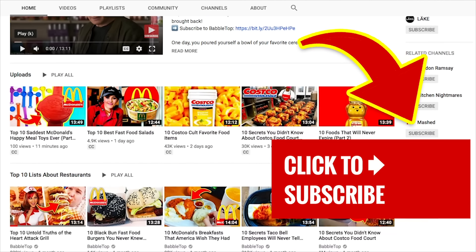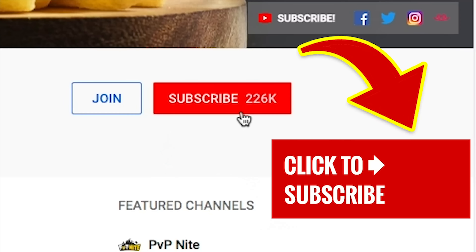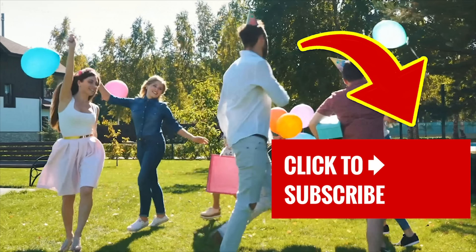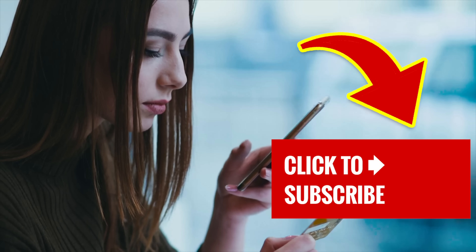Get more bang for your buck by tapping on another one of our great videos. And for new viewers, don't forget to subscribe and ring that bell to join our notification squad. If you're looking to buy any of the gadgets on our list, check out the links in the description below.